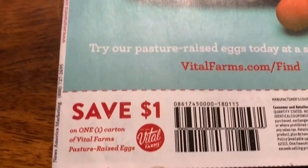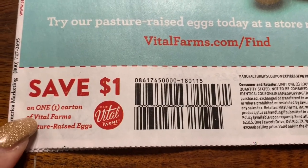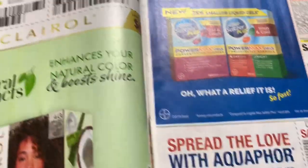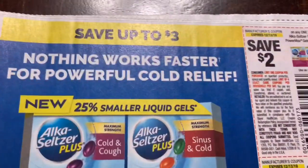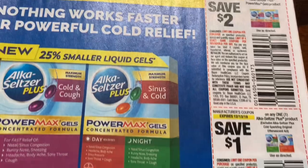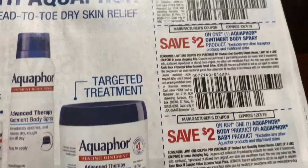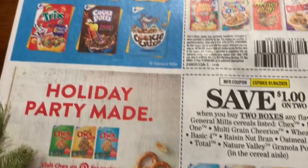Now this is our SmartSource. Down here — pasture-raised eggs, a dollar. Alka-Seltzer. Let's look — this is for Aquaphor lotion. That's the product here. Cereal. More cereal.